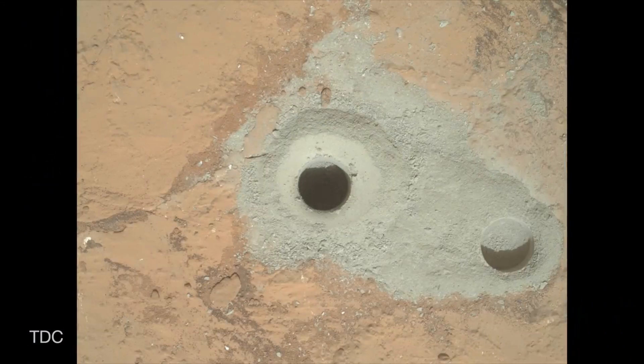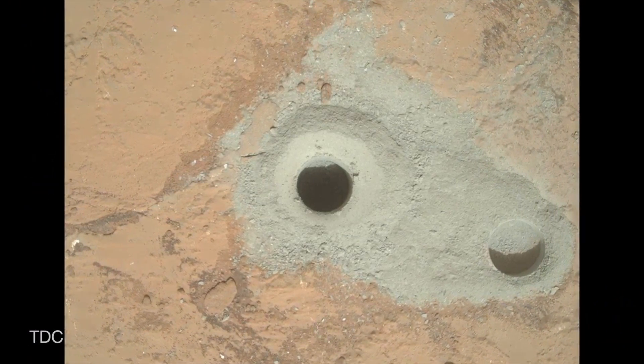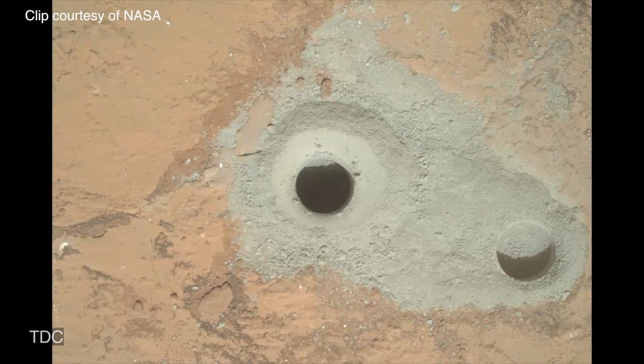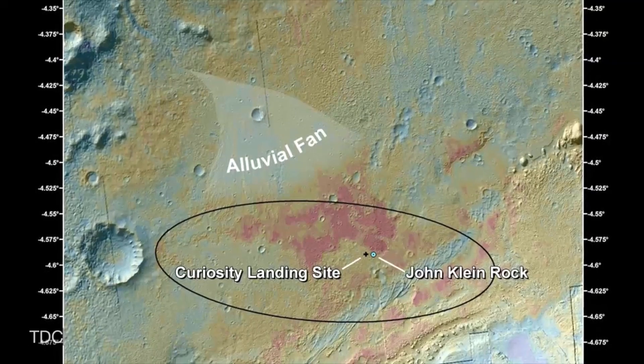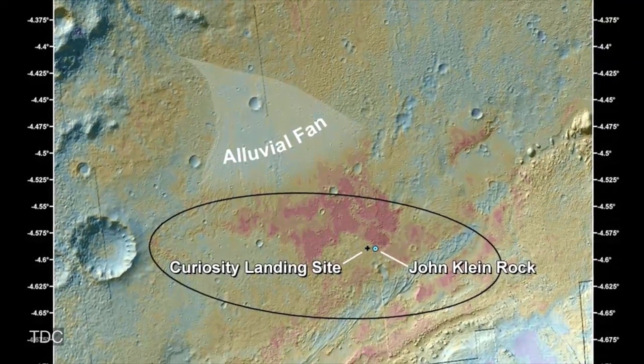And if there was water there, then there was likely life. What the Curiosity team has found is incredibly exciting. When we combine what we've learned from our remote sensing and contact science instruments with the data coming in from Kemin and SAM, we get a picture of an ancient watery environment which would have been habitable had life been present in it.